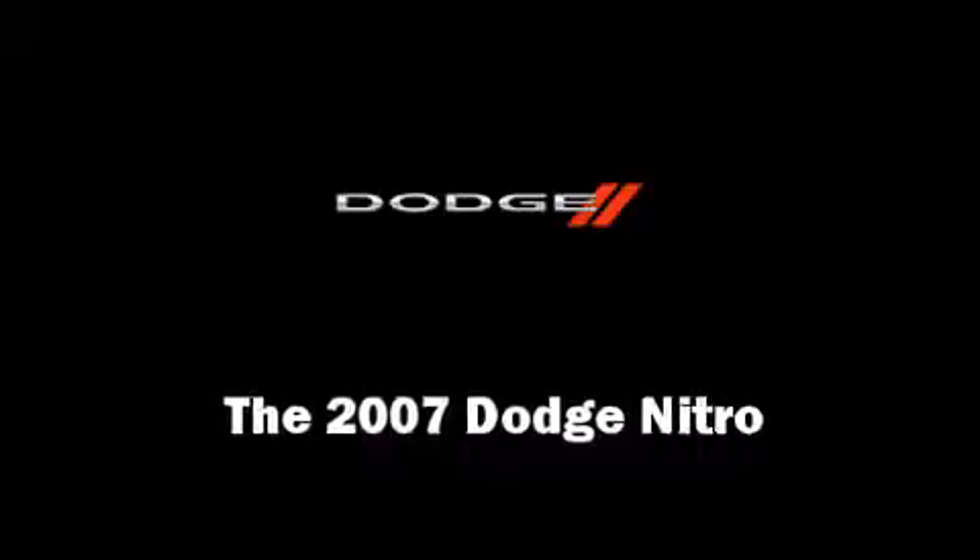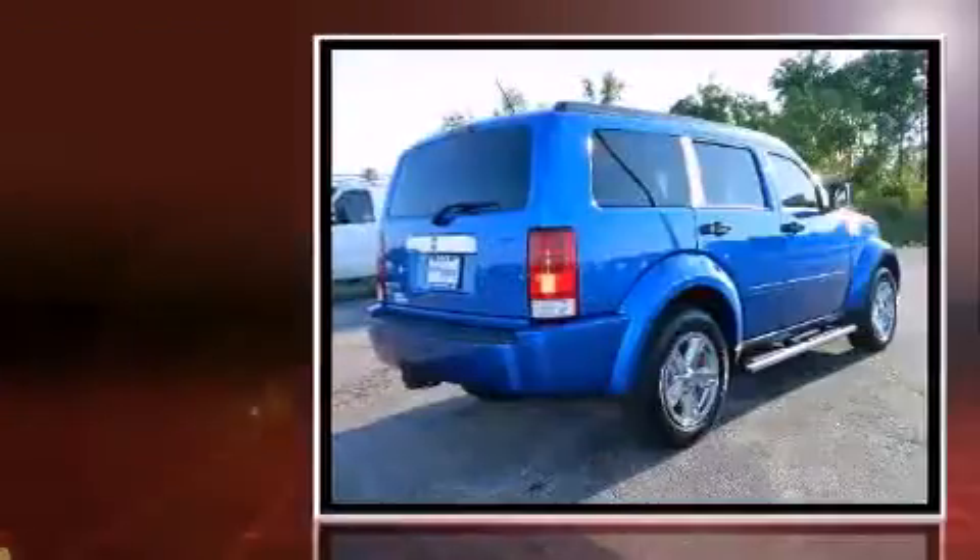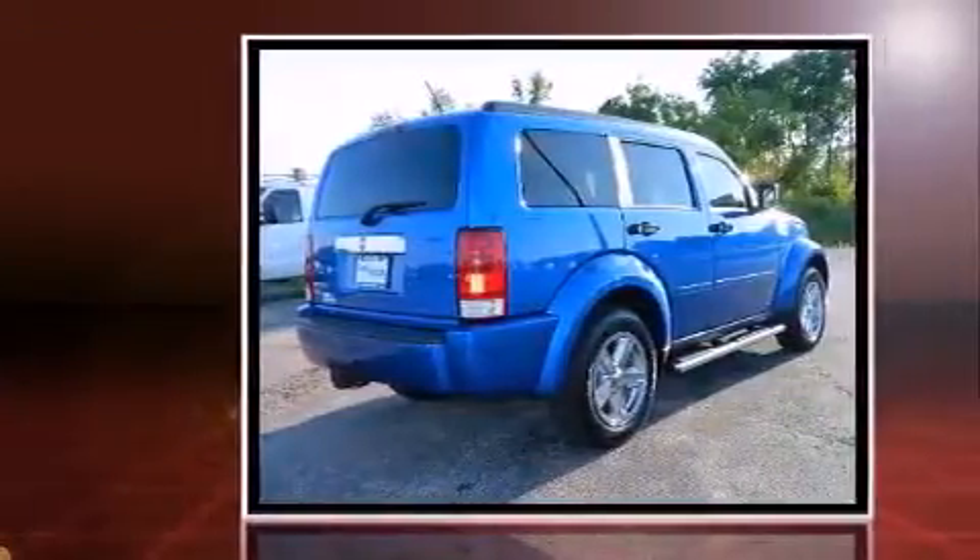Step into the 2007 Dodge Nitro. It features four-wheel drive capabilities, a durable automatic transmission, and a refined six-cylinder engine.